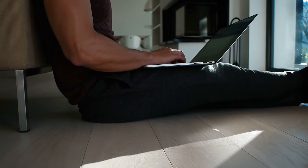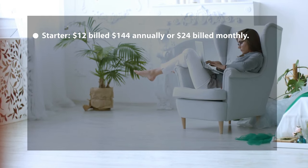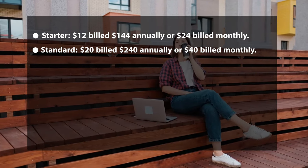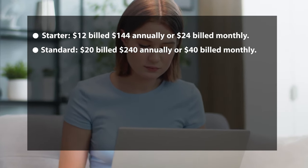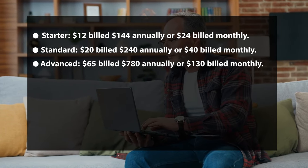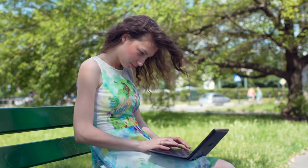Pricing: Magisto has three main plans billed monthly or yearly. The Starter is $12 billed monthly or $144 annually. The Standard is $20 billed monthly or $240 annually. The Advanced plan is $65 billed monthly or $780 annually.